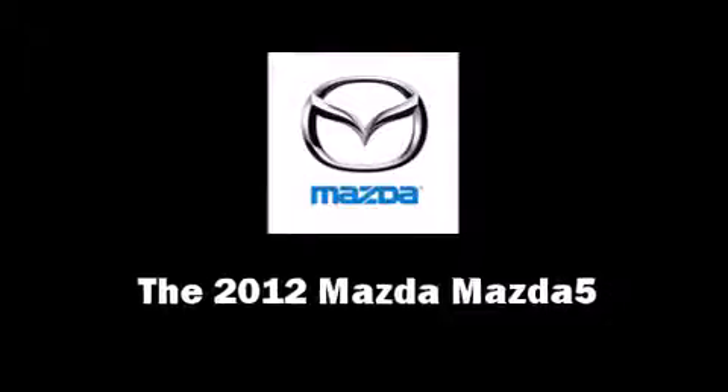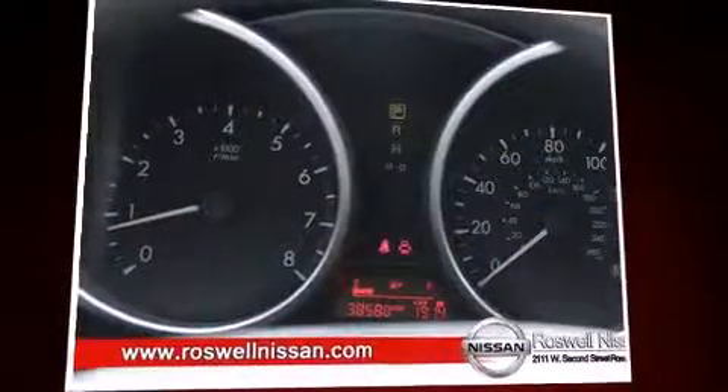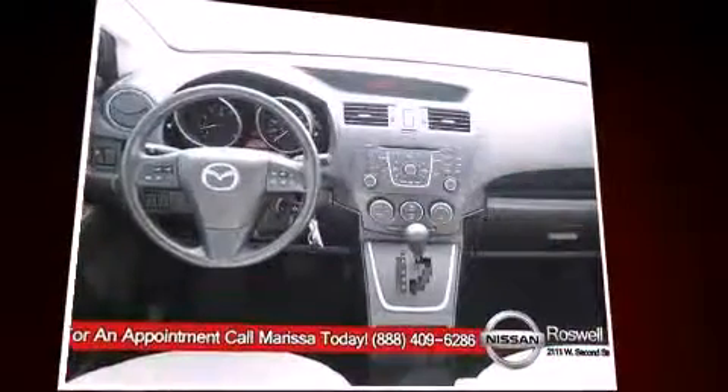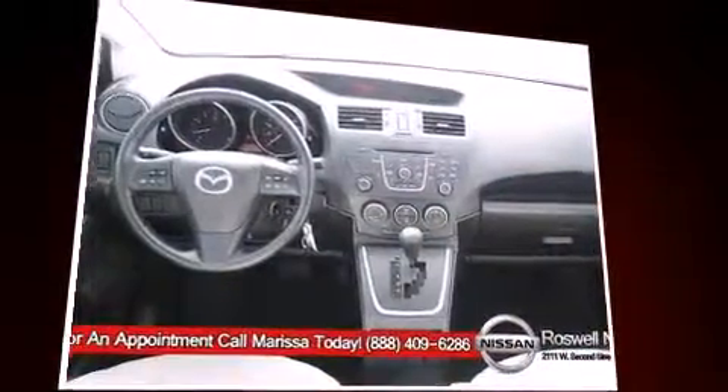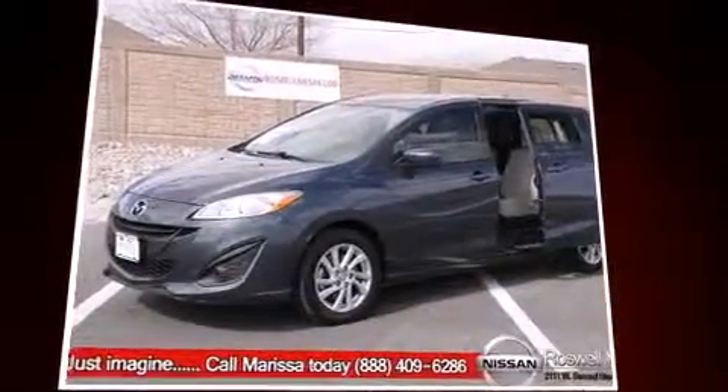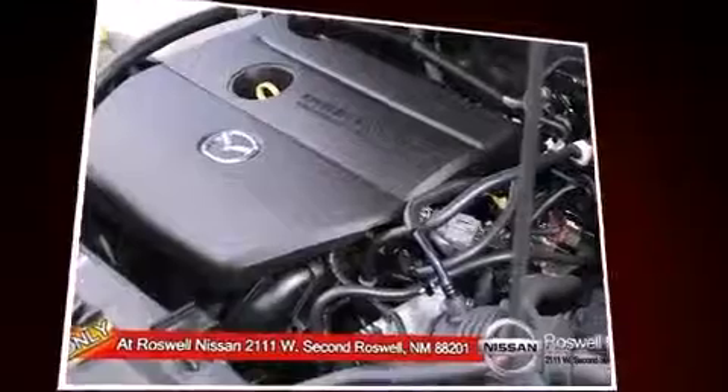With less than 40,000 miles on the odometer, this vehicle invigorates its segment with sporty proportions, generous equipment, and exceptional safety. Under the hood, you'll find a 4-cylinder engine with more than 150 horsepower, providing a smooth and predictable driving experience.